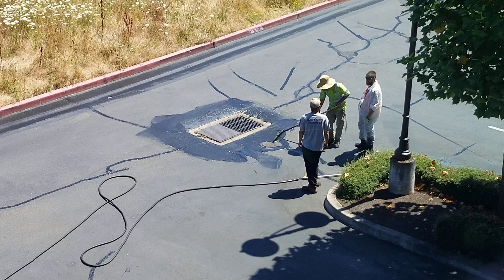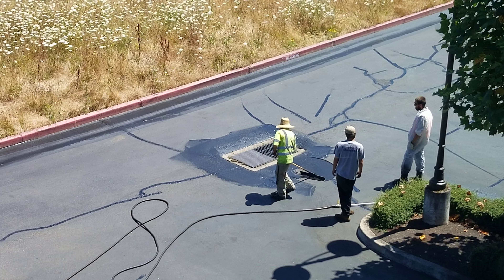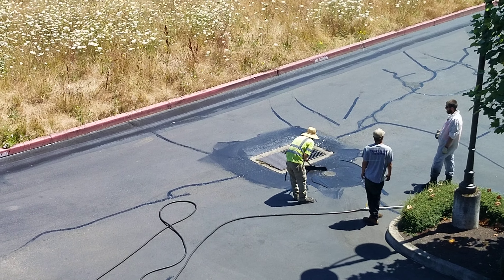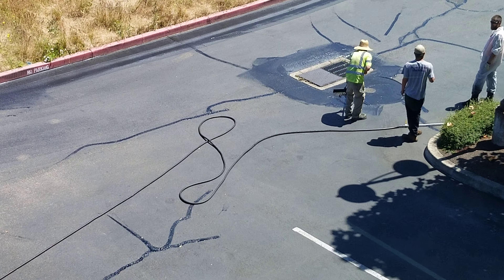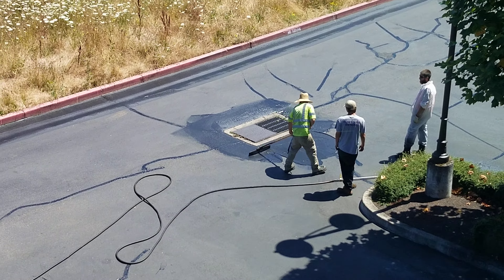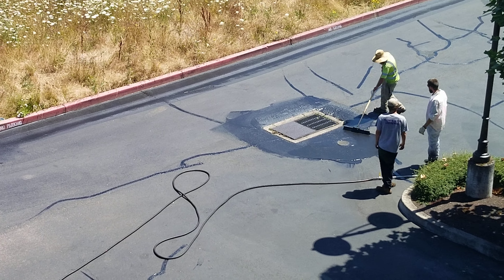They go around first, clean up the curbs, sweep it, vacuum it, and then come around and seal in all the cracks — that's all the crazed, cracked-looking areas. Then they let that dry.